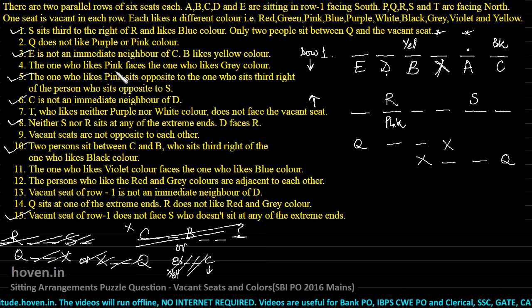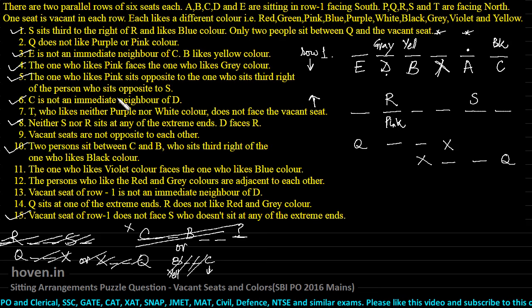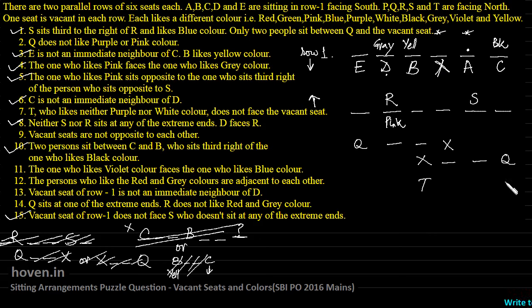The one who likes pink faces the one who likes gray color. Since R likes pink and R is facing D, D must like gray color because they are opposite to each other. T who likes neither purple nor white doesn't face the vacant seat. Q is known to come at the extreme end position, and R is already placed. T is either at one of the remaining positions, but T cannot face the vacant seat — so T can't be in that spot. These are the three remaining possibilities for T.